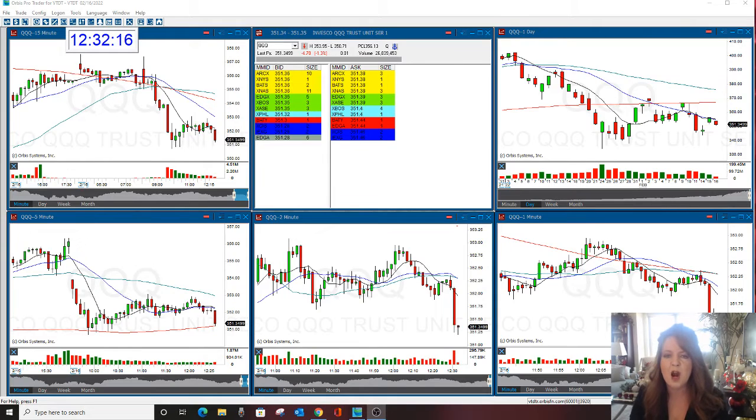Hello there everyone and welcome. This is Melissa Arma with the Stock Swish, reviewing the market. This was the Stock Swish Show Play of the Day today — we shorted the market. This is an equity day trade, and we also did a put option today.